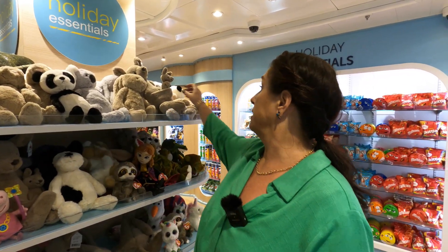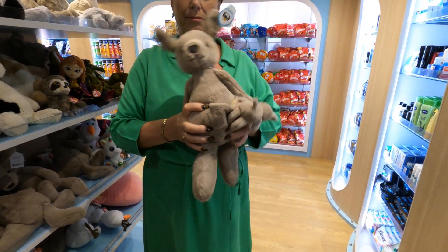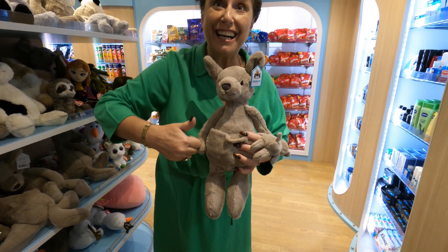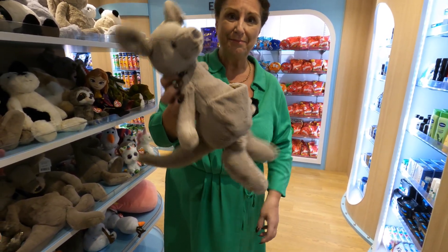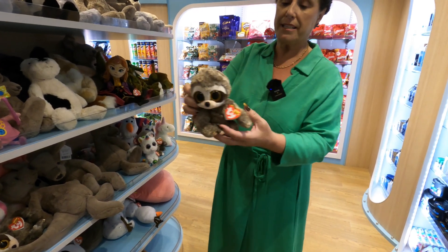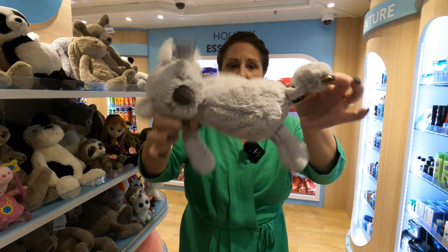And here we have the soft toys. The soft toys, I have to say, are absolutely outrageously priced. This little chap here — guess the price. $15? Higher. $25? Higher. $100? Higher. $135? He'd have to have diamonds for eyes to be worth that! And I haven't just picked out the most expensive — that little chap is only $18. But this little koala here, this tiny thing, is $60. Give that one a miss.